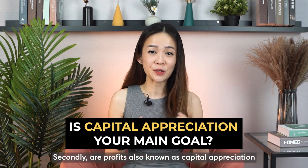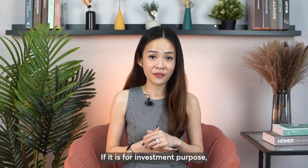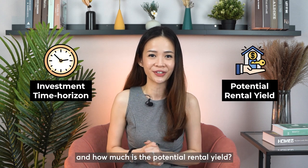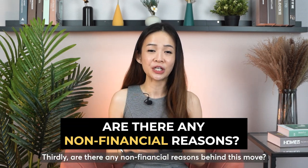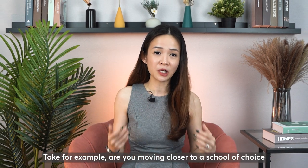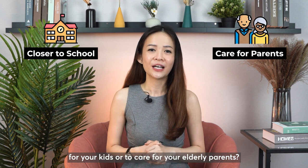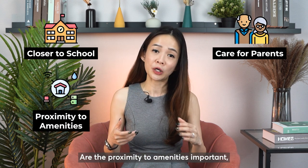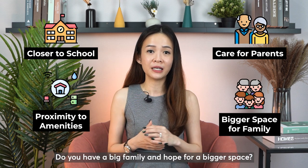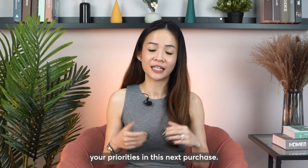Secondly, is capital appreciation your main goal in this purchase? If it is for investment purposes, what is your investment time horizon and how much is the potential rental yield? Thirdly, are there any non-financial reasons behind this move? For example, are you moving closer to a school of choice for your kids or to care for your elderly parents? Are proximity to amenities important, such as public transport or supermarkets? Do you have a big family and hope for a bigger space? These questions will help you decide your priorities in the next purchase.